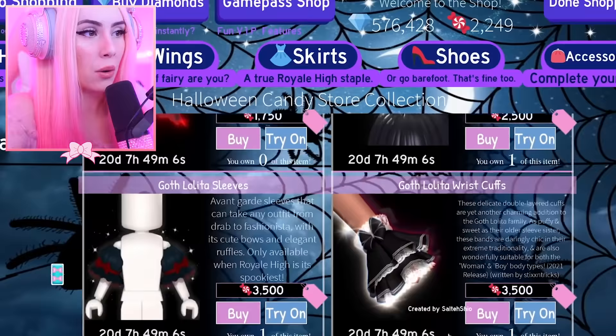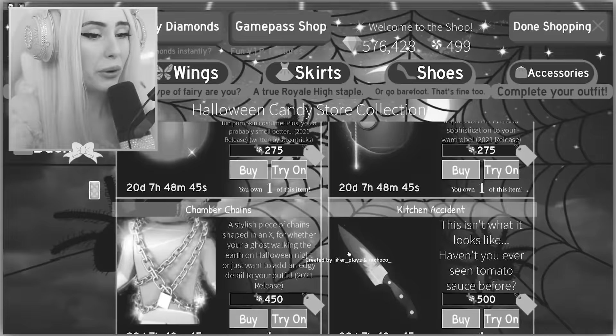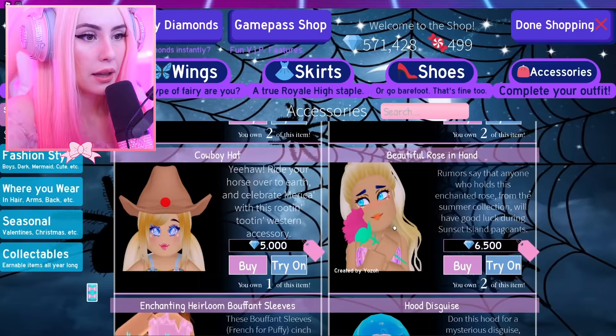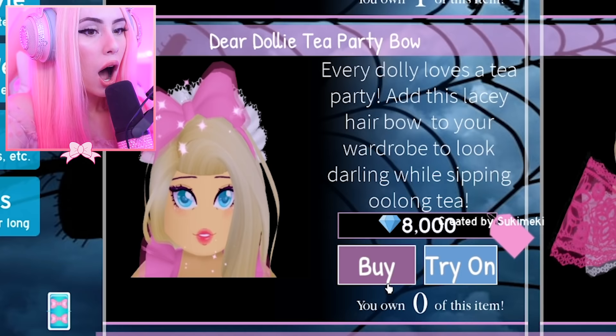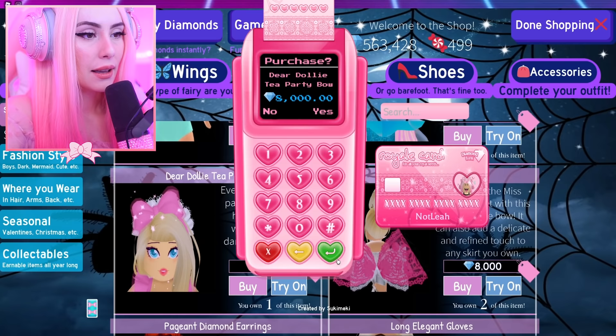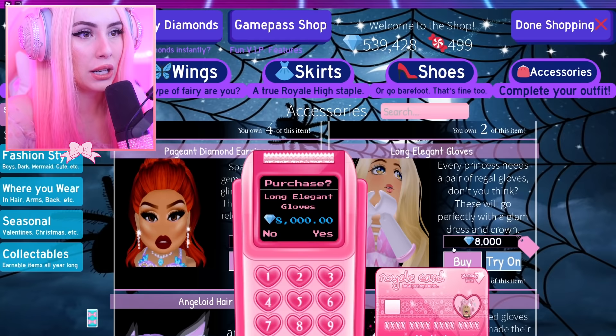We have definitely put a dent in this shopping spree. I need the crescent moon cloak if I ever want to have another vampire moment, and we have 499 candies left — we have spent a lot. Oh, I don't have the Dear Dolly party bow — are you serious? That's a classic! Buying immediately, and getting four because I feel like a lot of people like this bow. I must have traded them all away.